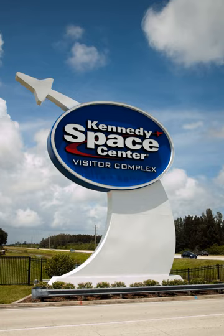The Block II hatch flew on all following Apollo missions and could open quicker in the event of an emergency.